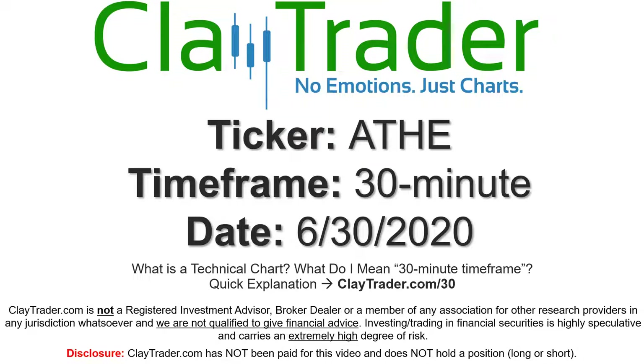Hey, it's Clay and this will be a video chart on ticker symbol ATHE. We will take a look at the 30-minute time frame. Not sure what I mean by 30-minute — I offer an explanation video at that link.